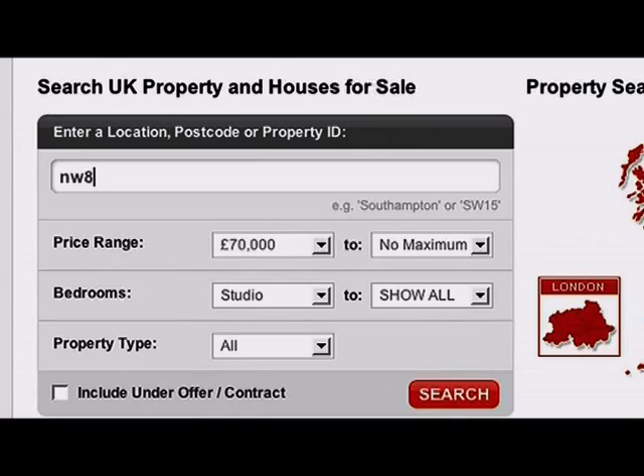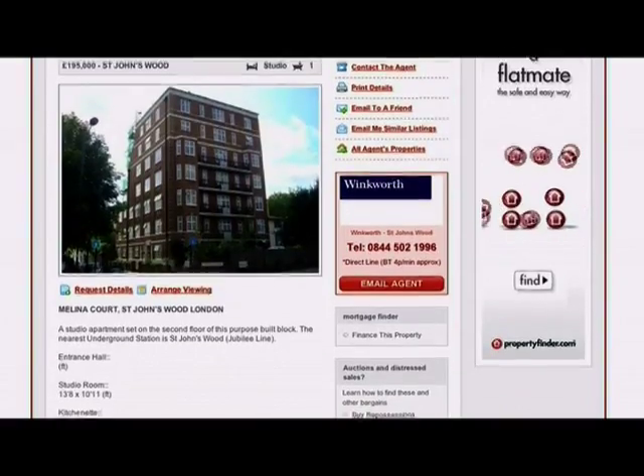Here at Property Finder in the UK we have over half a million properties listed, and it's really important for our customers to have a mapping solution. There are two major implementations of Google Maps on the Property Finder site. The most basic is being able to see a property on a map on a details page.